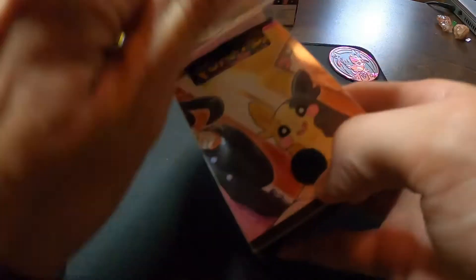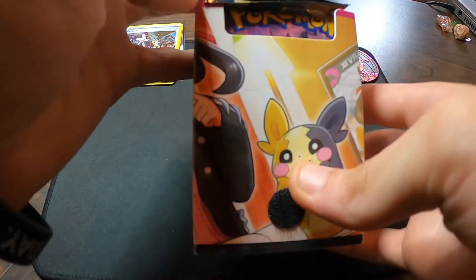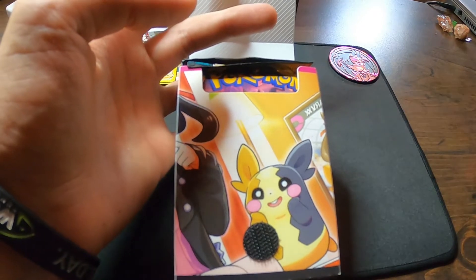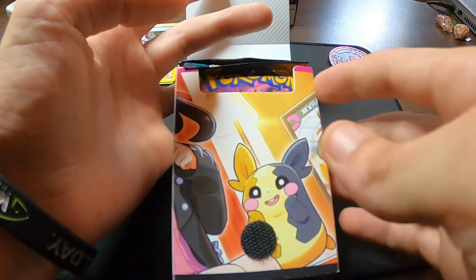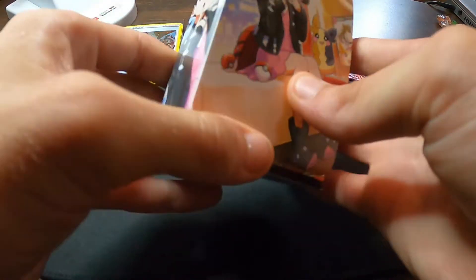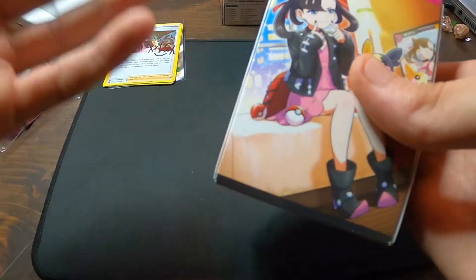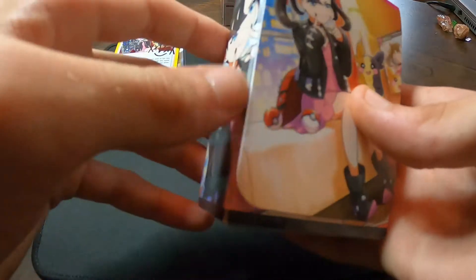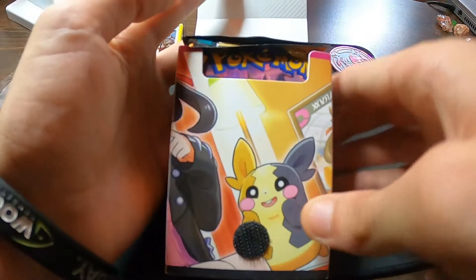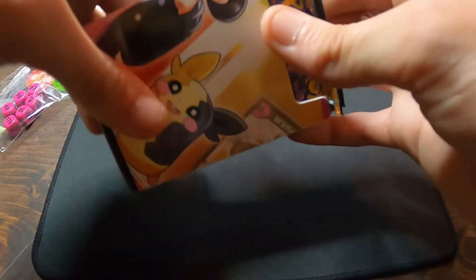All right, let's get to the packs. We are getting into probably the most favorite part of mine. We got this awesome Marnie deck box, and in my experience with other deck boxes, it is pretty well made — definitely seems a lot thicker and sturdier. Inside, we got a total of 7 packs.